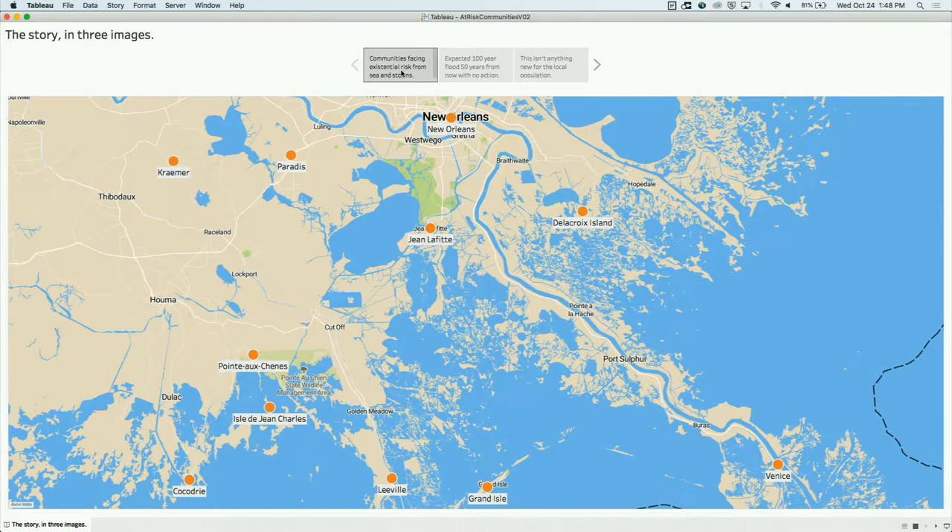Here we have a fairly simple map in Tableau in a story point format. These orange dots with names next to them are communities mentioned in the article as being at risk. The second story point shows the expected 100-year flood 50 years from now with no action. A 100-year flood is described by planners as having a 1% chance of occurring in any given year, and they use this in their modeling.